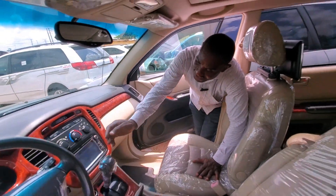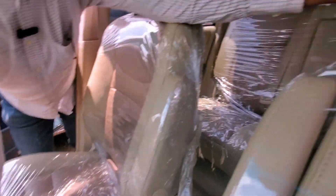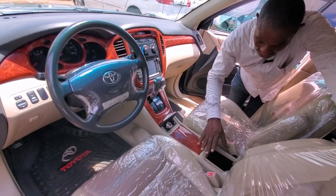This one has a DVD — it carries a DVD at the back; we'll get to the back and you'll see it. The air conditioner is working very well.